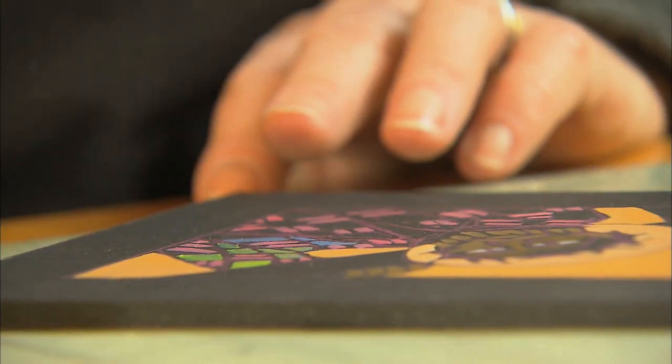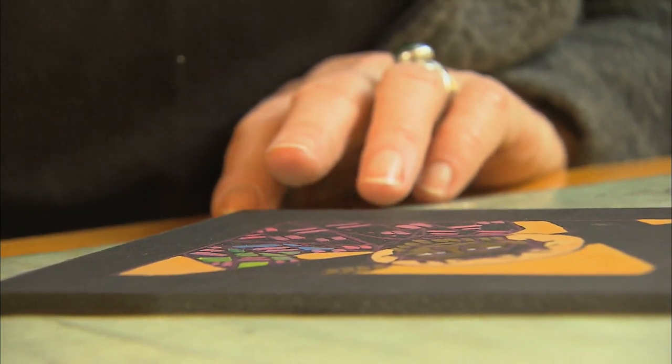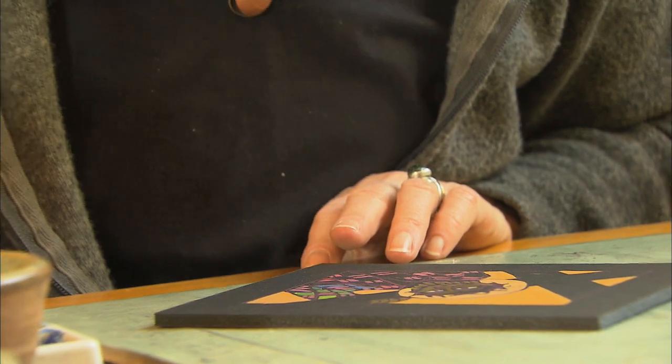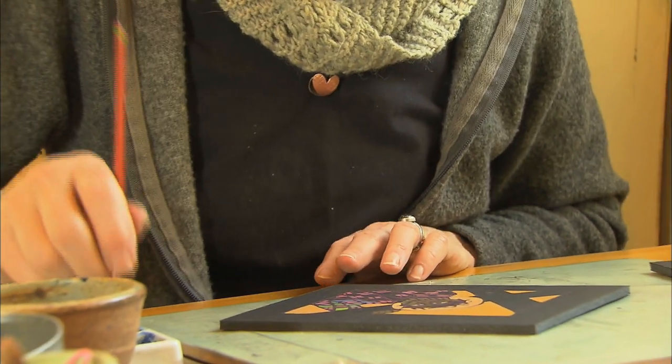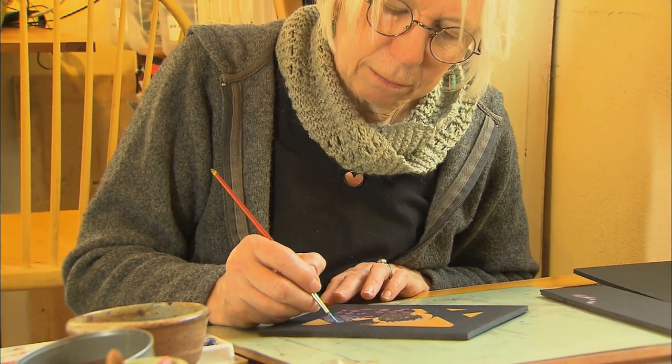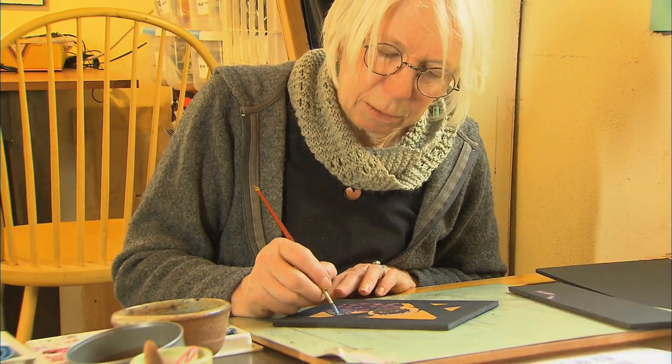That's what's nice for me about saying yes to a project without feeling like I have to have something in mind first before I say yes. Because then I know that it's a chance for me to come up with something that'll surprise me probably.